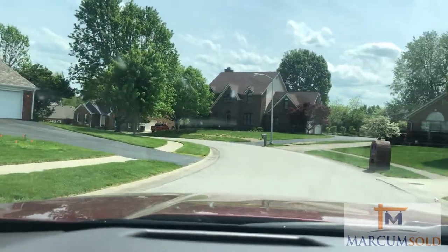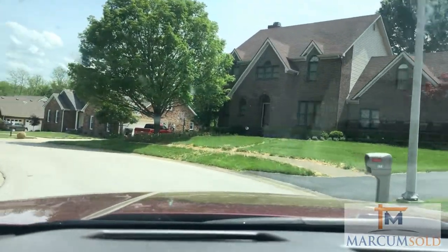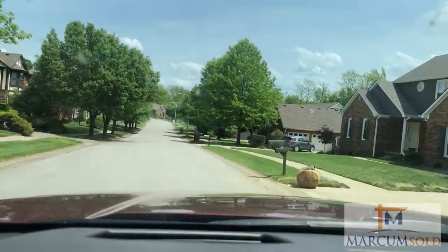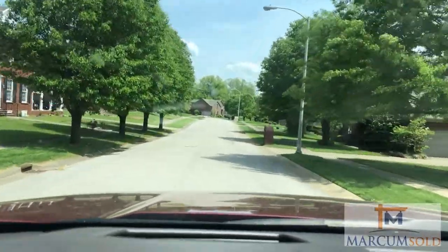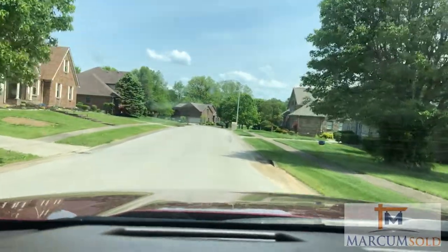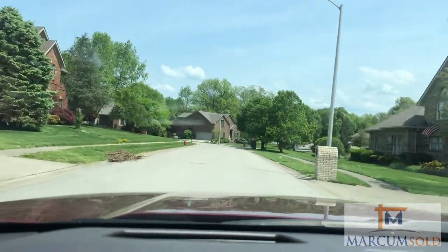That tells me that people love living here. They raise their families here and they stay for a long time. The one I sold last year was that one right there — it was a professor at Eastern who got relocated. A couple of these on this road have sold the past couple of years: two last year and one so far this year, and it's 2019. The prices range from $260,000 to $300,000.